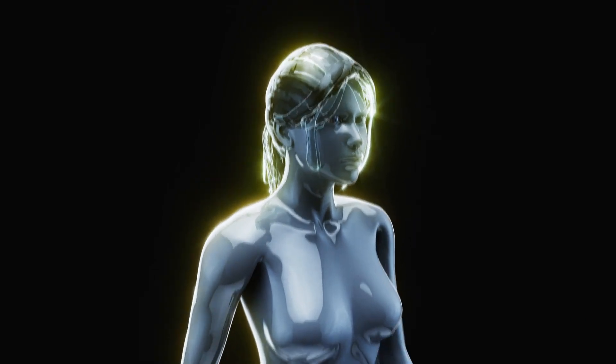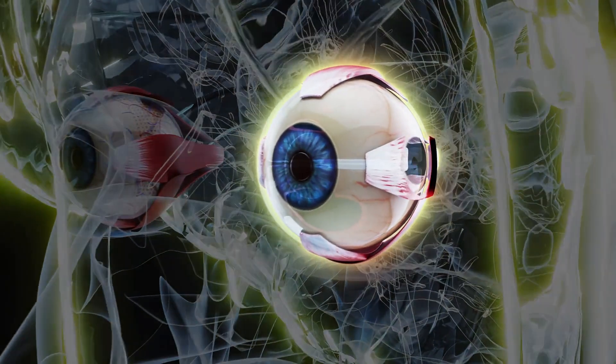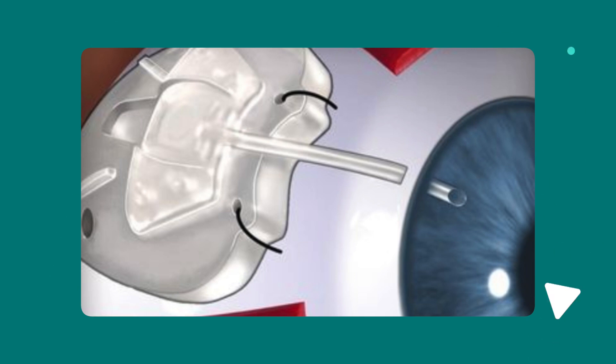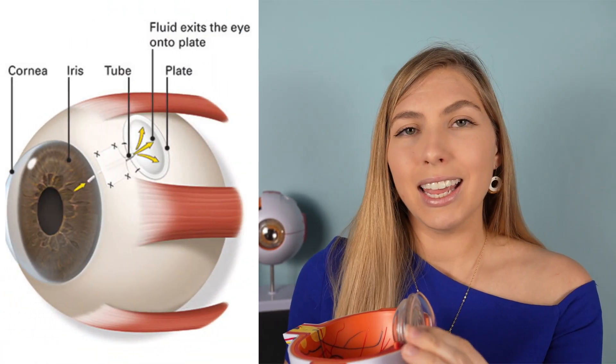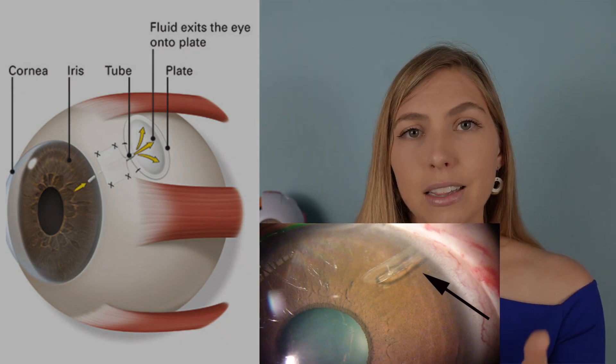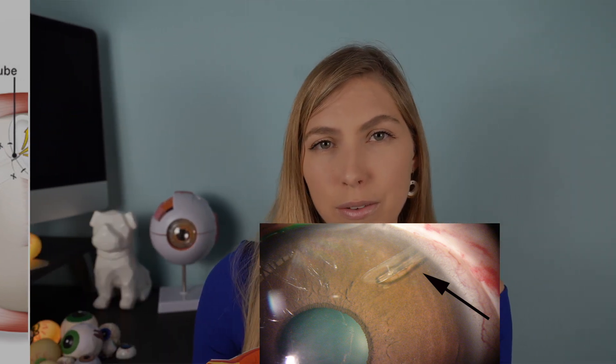Tube shunt surgery is usually reserved for when eye drops, laser procedures, or a traditional trabeculectomy has not been able to control the glaucoma. Similar in idea to a trabeculectomy, instead of a surgical opening in the sclera and a bleb, there is a tube implanted into the anterior chamber, allowing fluid to pass through into an implanted reservoir. This reservoir is usually hidden by the eyelid, and the tube is usually only visible with a microscope.